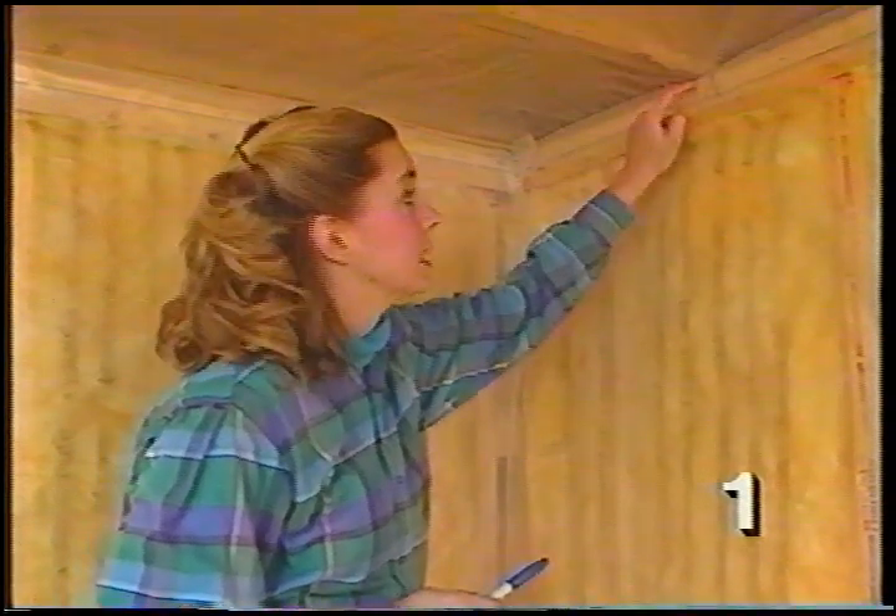Before we put any drywall on the ceiling, I've marked the location of where each truss is on the top of the wall. Once the rock is up, we'll need to know where to nail, and these marks will help us.